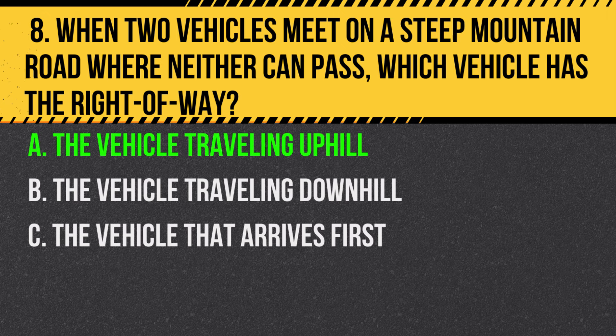Answer: A. The vehicle traveling uphill. It's safer for the vehicle going downhill to back up.